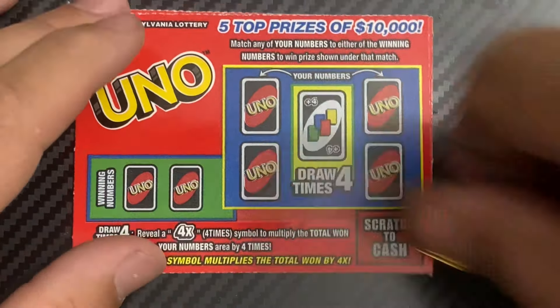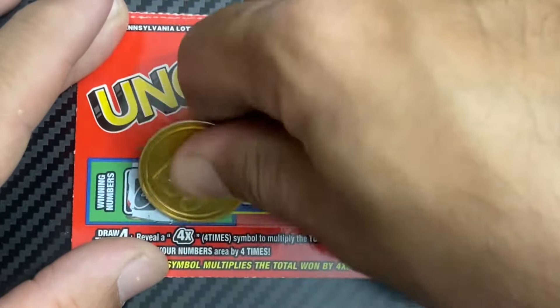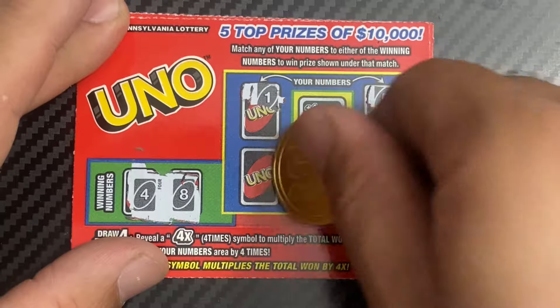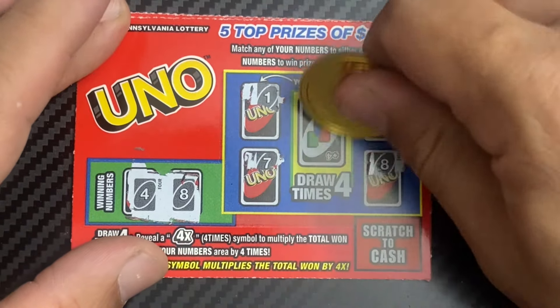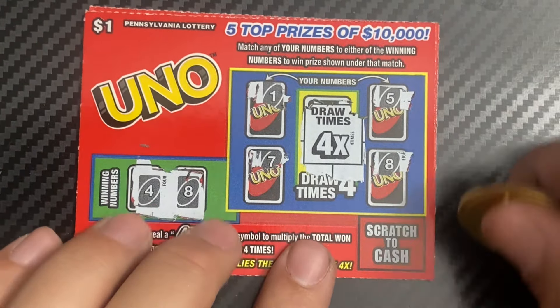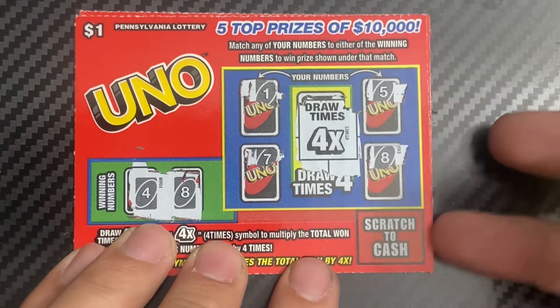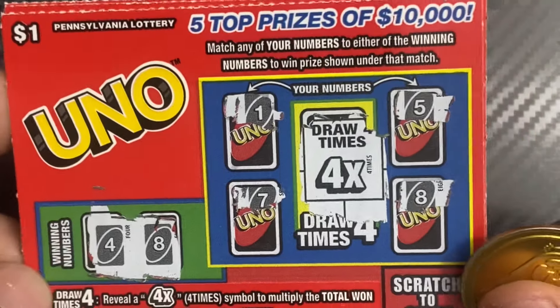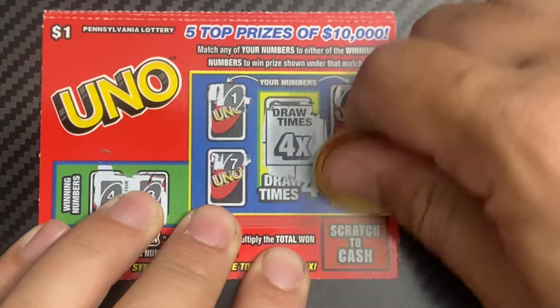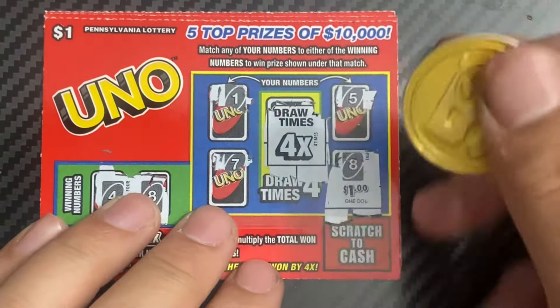Ticket 97: four and eight — I got another win! Can we multiply it by four? Yes, we got it — four times, nice! Screenshot, thumbnail time. Four dollar win, nice.